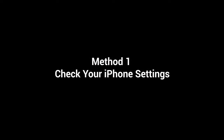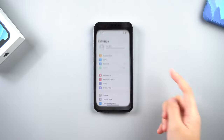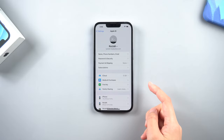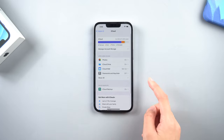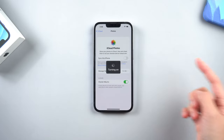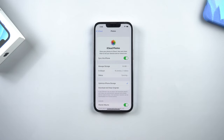Method 1: Check your iPhone settings. Do a pre-check before we begin. Go to Settings, tap your Apple ID profile at the top of the page, click iCloud, then Photos. Make sure you turn on the iCloud Photos option. If you have already done so, please move on to the next method.